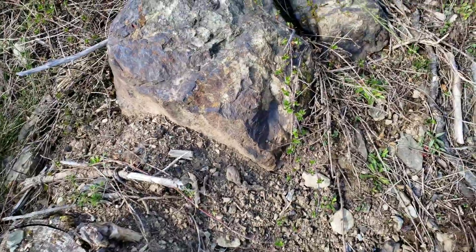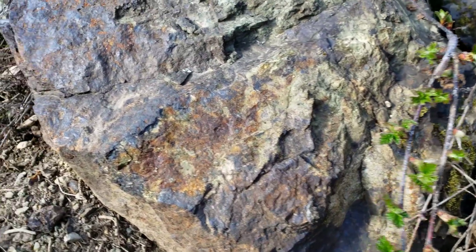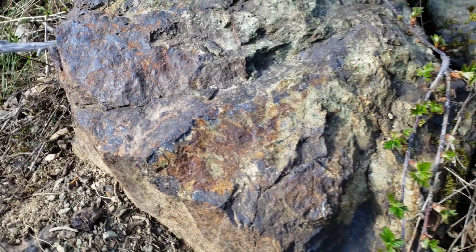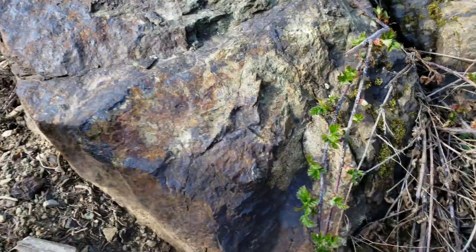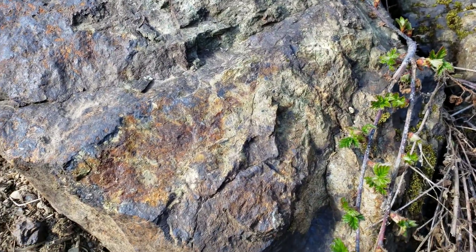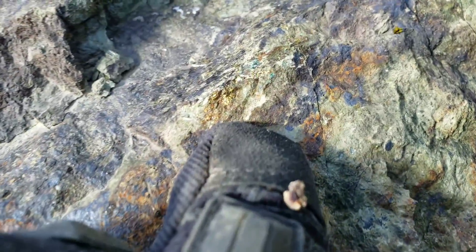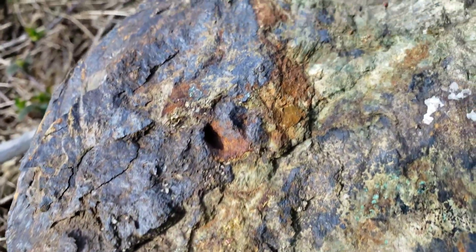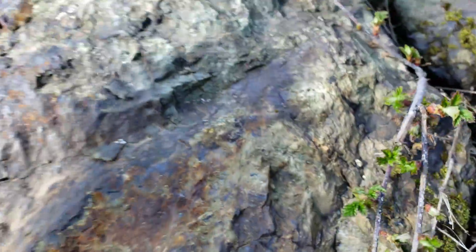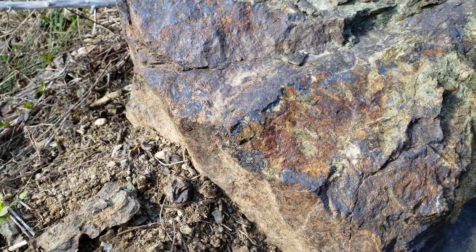We got the first sample of the day here — this is a float boulder that's obviously made its way from either the mine dump or one of the multiple showings on this property. You can see chalcopyrite there and disseminated all throughout this. You can also see malachite and azurite staining, so I'll just chip away at this and see if there's anything worthwhile in sampling.